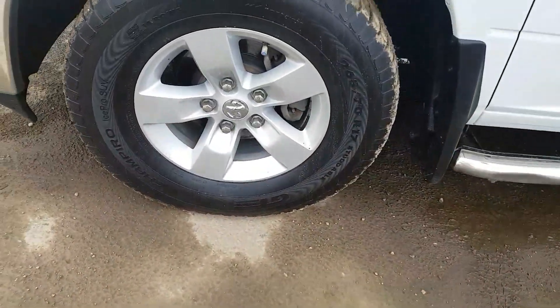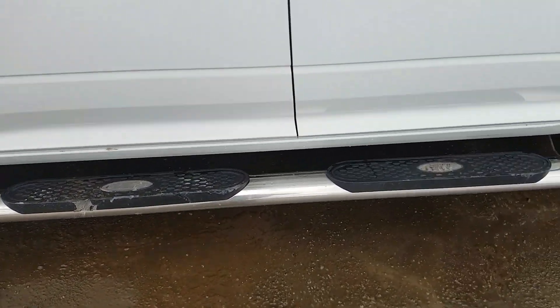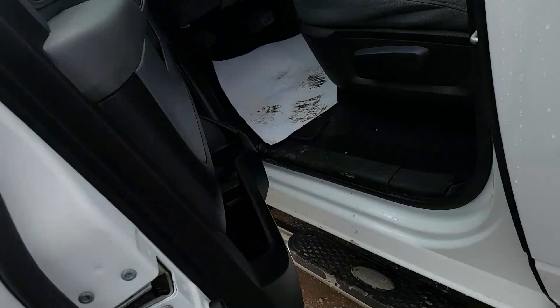At the front here you will see we have fog lights, and we are sitting on Champiro rubber. We have running boards across the bottom and chrome door handles.